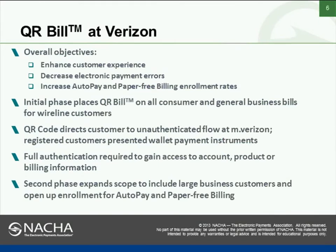Overall, what are we trying to do at Verizon? We're trying to enhance our customer experience and give customers more options for how to pay. We're trying to decrease electronic payment errors — when a customer sets up an account with a bank, they often put the wrong account number in, fat-finger it, or transpose numbers. This gives us the opportunity to improve the quality coming out of banking sites, since a wrong account number means we can't always find that customer. We're also looking to increase our auto-pay enrollments and paper-free billing enrollments.